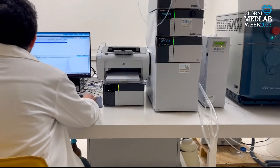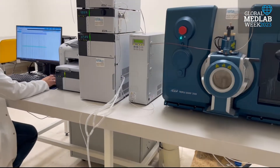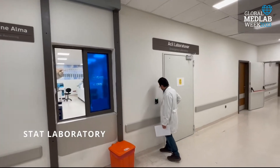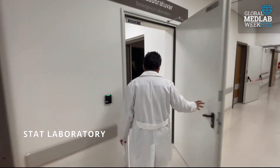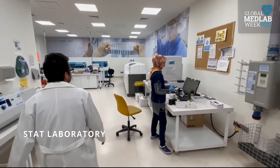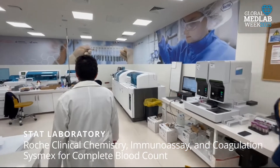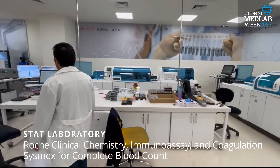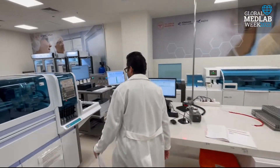Liquid chromatography mass spectrometry is used for metabolic disease testing. In the STAT laboratory, clinical chemistry, immunoassay, coagulation, and urine analyzer tests are carried out on Roche-Cobas devices, while complete blood count is performed on Sysmex analyzers.